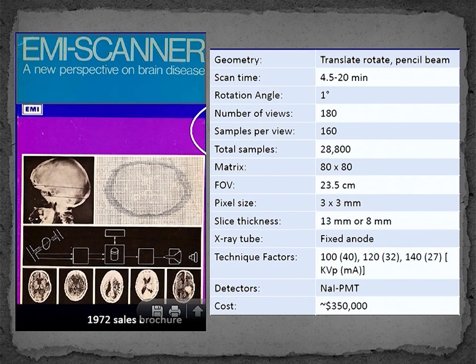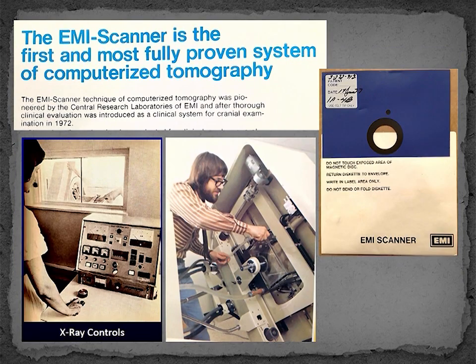This is the first brochure for the EMI Mark I scanner installed at Mayo in 1973, and you can see that it cost $350,000 in 1972. The technical specifications are also shown, including the use of an 80 by 80 pixel matrix. The brochure included some interesting photos. I think that the control panel would be somewhat intimidating to most technologists these days, and the scanner had state-of-the-art floppy disk digital storage. However, I do have to question the wisdom of putting a picture of the service engineer fixing the scanner into a marketing brochure.